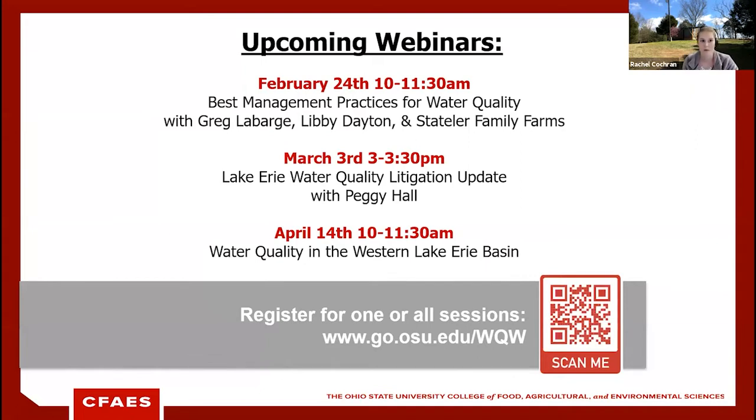Our upcoming webinars include another Water Quality Wednesday for best management practices at the end of the month. On March 3rd, we have a litigation update with Peggy Hall. On April 14th, we'll be talking about water quality in the Western Lake Erie Basin. To register, scan the QR code or go to go.osu.edu/WaterQualityWednesday — the link has been dropped in the chat.